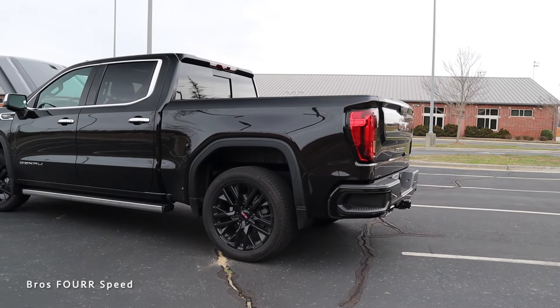Moving on to the exterior styling of the outgoing 2022 GMC Sierra Denali — this has a very bold look. You're first going to notice the massive chrome grille with chrome surrounding it and a cool mesh in the center, plus the GMC badge finished in red and a forward-facing camera underneath. Moving down, there's more chrome trim on the lower bumper with chrome hooks, parking sensors, LED fog lights, and black trim.